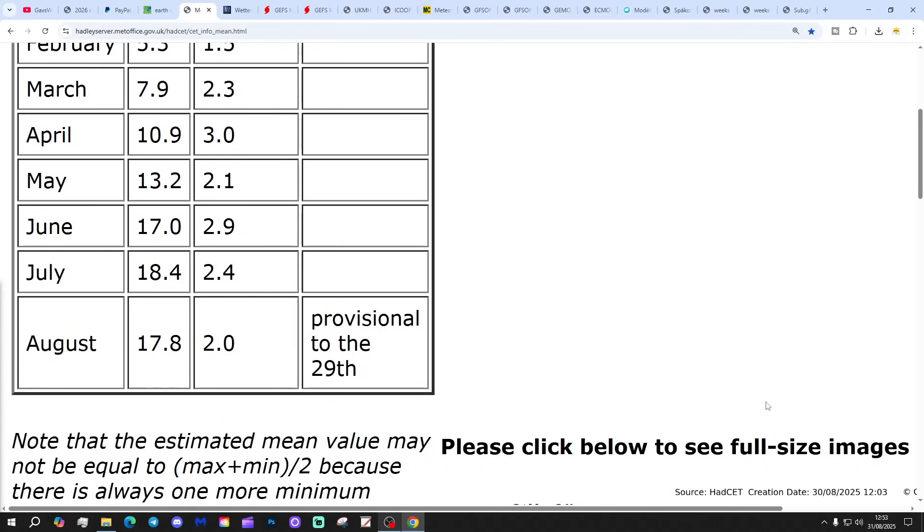To have the CET for summer 2025 beat 1976 — which of course is the hottest summer for the Central England Temperature — we've got to have the CET for August at 17.8. So we're exactly on that at the moment to equal the summer of 1976, though we've done it in a rather different way. I think they'll probably tick down to maybe 17.7 or 17.6, so we might just miss equalling or beating the summer of '76. It's going to be very interesting to see where we land in a couple of days' time when that updates tomorrow.